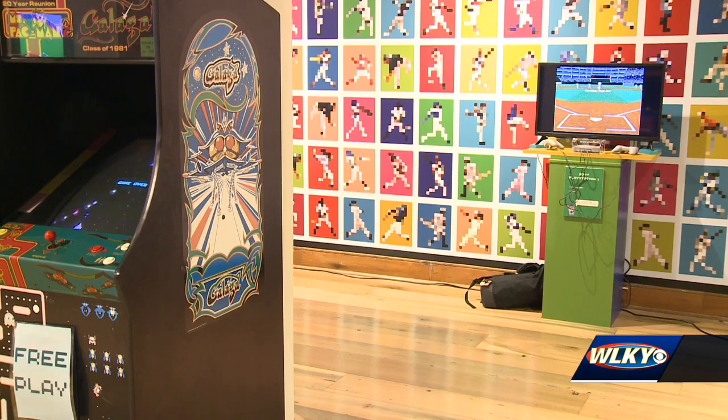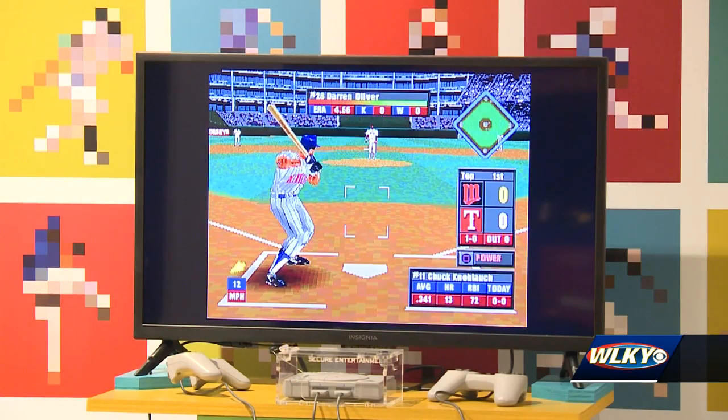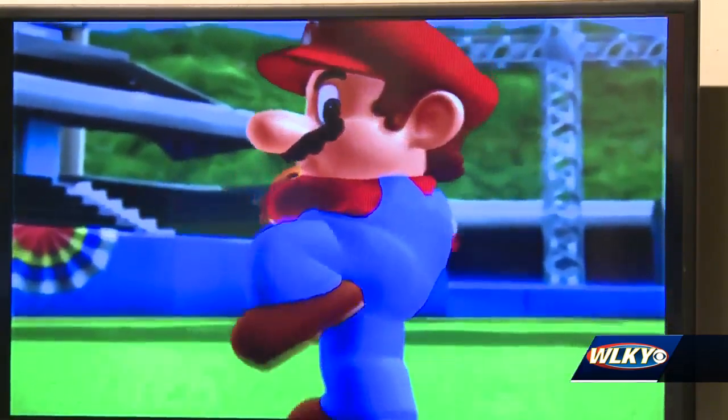Soliday says the whole idea of exploring the past 30-plus years of baseball video games is to connect generations of fans to the real thing. "When you go across into the main gallery and you hold those bats of those different generational players, it's the same level of connection and memories that you're kind of ascribing to the video game."